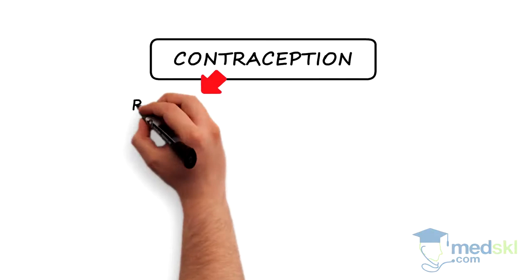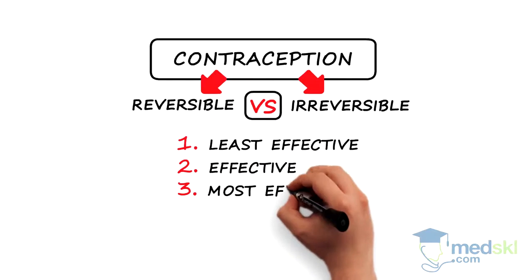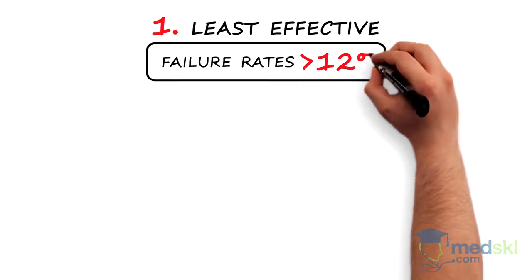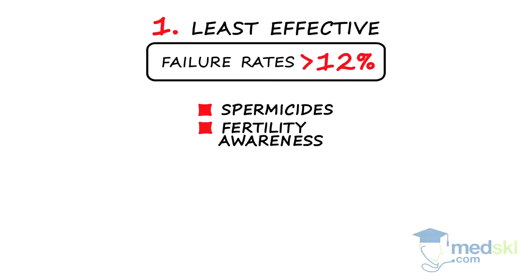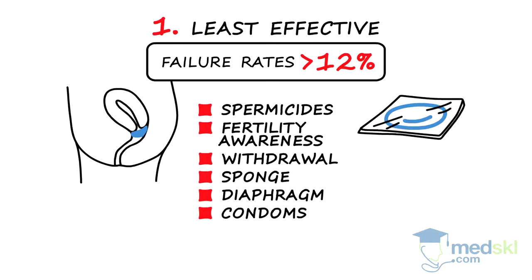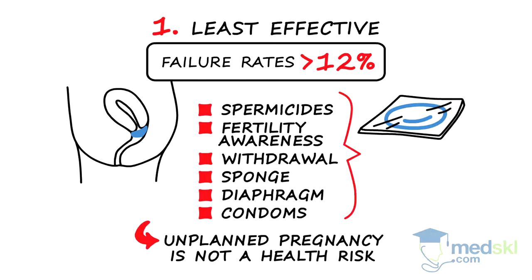Contraception can be broken down into reversible vs. irreversible and three categories of efficacy. The least effective methods have failure rates over 12%: spermicides, fertility awareness, withdrawal, sponge, diaphragm, and condoms. These may be the right choice if an unplanned pregnancy wouldn't be a health risk. All are reversible.